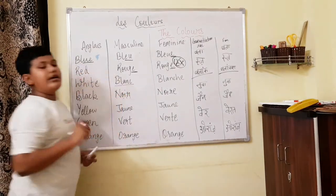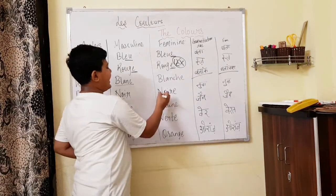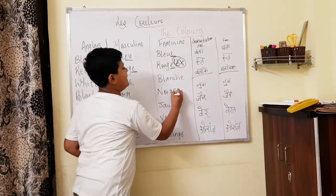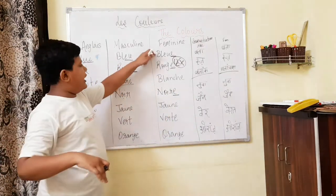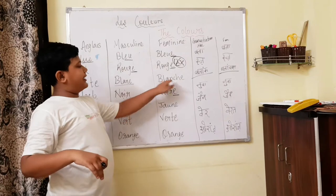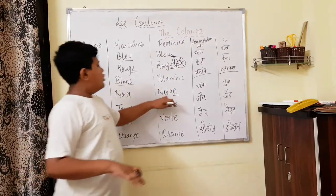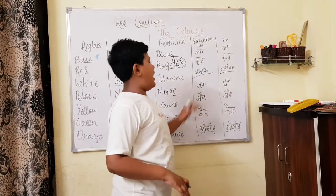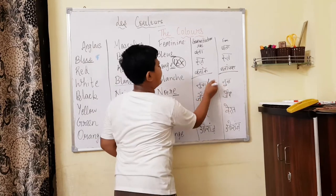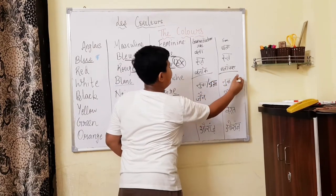Black — noir, N-O-I-R. In the feminine form it is noire, N-O-I-R-E. There are different rules here. Both masculine noir and feminine noire are pronounced similarly — 'nwar'.